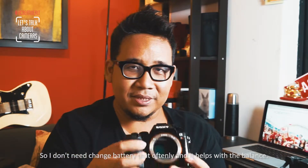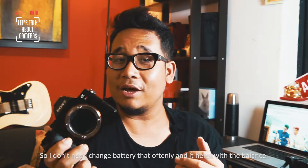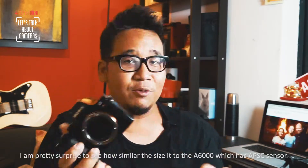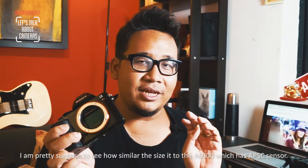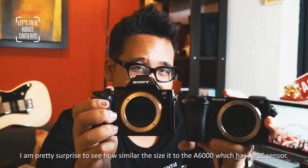The battery grip also helps to balance out the camera, as mentioned in one of my previous videos. I was pretty surprised to see how similar in size the A7R is to its sibling, the A6000, which has an APS-C sensor — while the A7R, by the way, is a full-frame sensor.